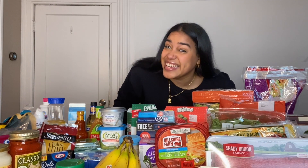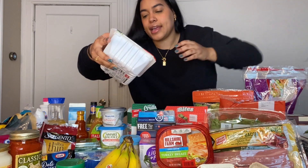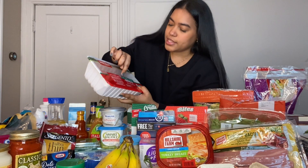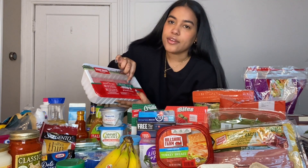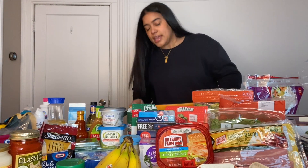Let's start off with meat. So as you guys can see, I usually get ground turkey and I try to get the 93% lean, 7% fat because it's lower in calorie.